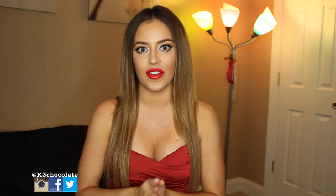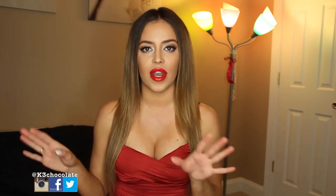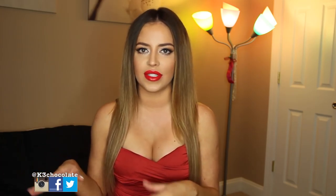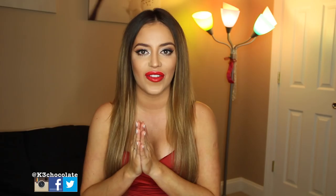Hey guys, it's Christina. So today I have a new collective haul for you. As you know, I just moved — that's why my background is different. I just filmed a Valentine's Day lingerie haul, and I wanted to film another haul with all this random stuff that I've been getting in my mail lately. It's a bunch of stuff like fashion, skincare, makeup, home stuff, perfume — everything like that.